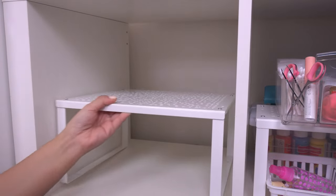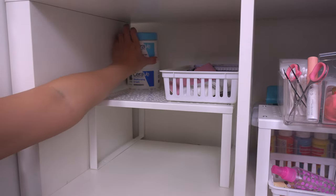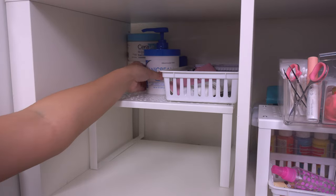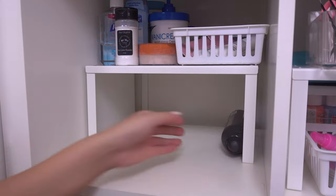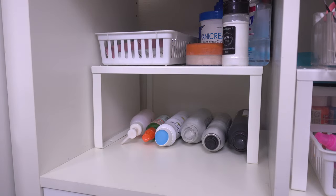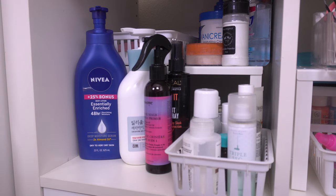In the left drawer I put the larger IKEA divider insert. On top I have a bin with my contacts and DIY lash materials, and then moisturizers and products I don't use as often but still want accessible. At the bottom are hair products I don't use as often but would still like to be able to reach. In the very front I keep all my daily moisturizers, hair products, and makeup remover.